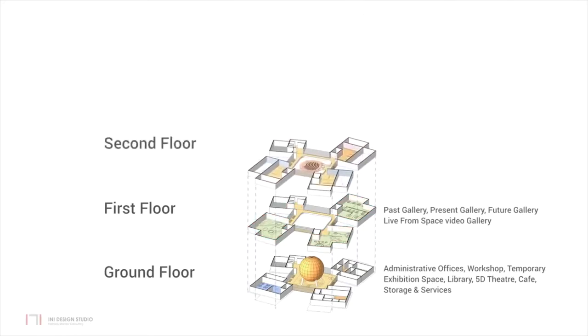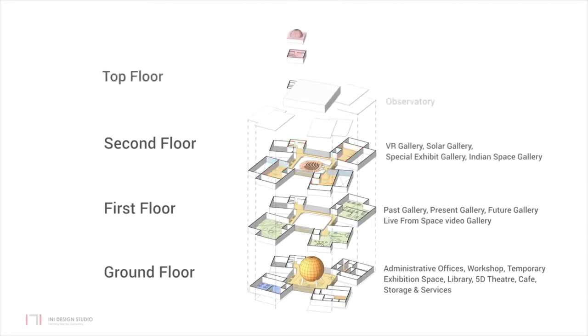Interactive galleries are on the second floor, devoted to the achievements of India in space science. The observatory is on the top floor, and the planetarium is accessed at the second floor level.